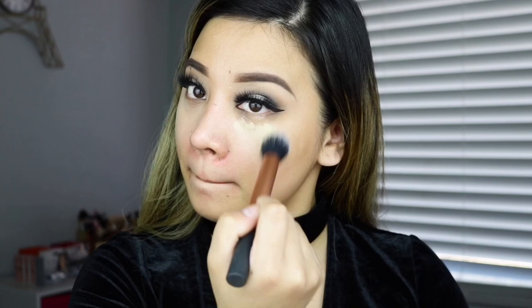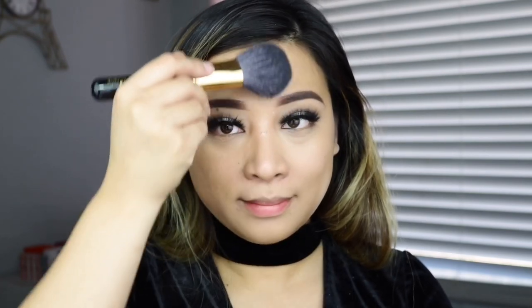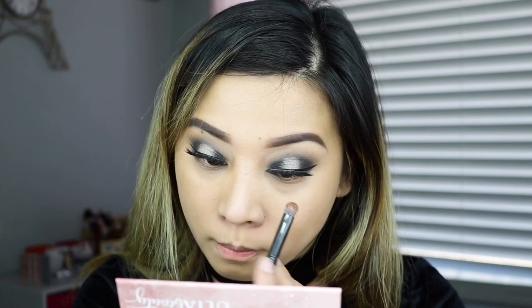The Juice Beauty foundation is actually my second bottle. At first I didn't like the formula for my oily skin, but I rarely use foundation right now because doing makeup every day feels like too much for my skin. Juice Beauty is one of those healthier options for my skin. With a good setting powder it won't get greasy. To seal everything I'm using the LA Girl Pro powder applied all over my face — I don't bake anymore, I find it too time-consuming.